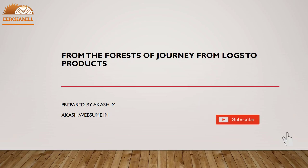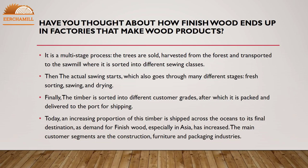Today I am going to discuss the journey from logs to products. Have you thought about how Finnish wood ends up in factories that make wood products? It is a multi-stage process. The trees are sold, harvested from the forest, and transported to the sawmill, where they are sorted into different sawing classes.